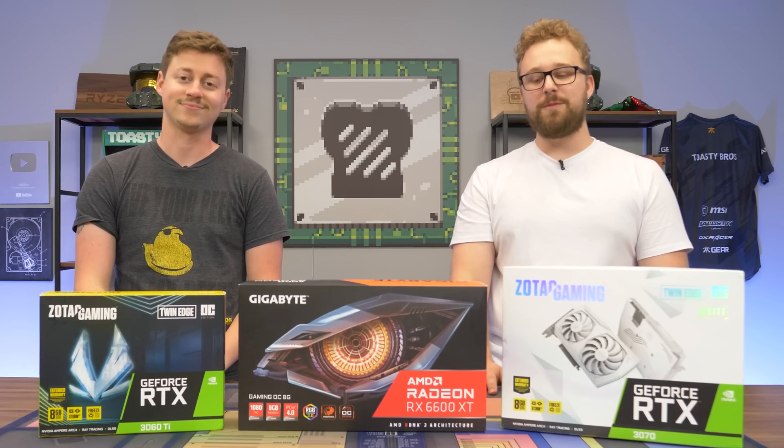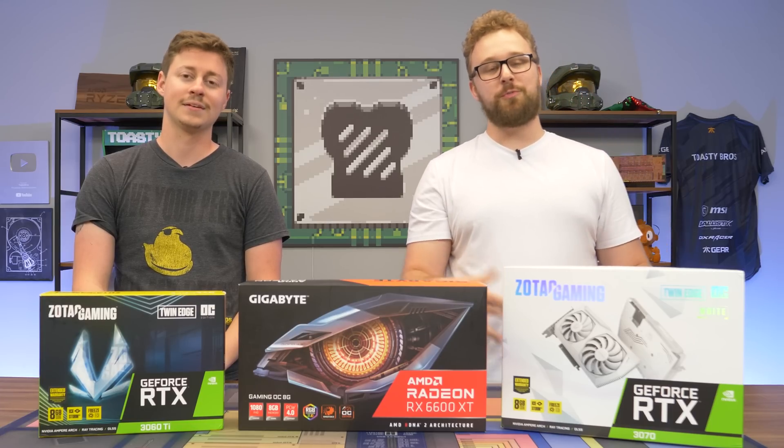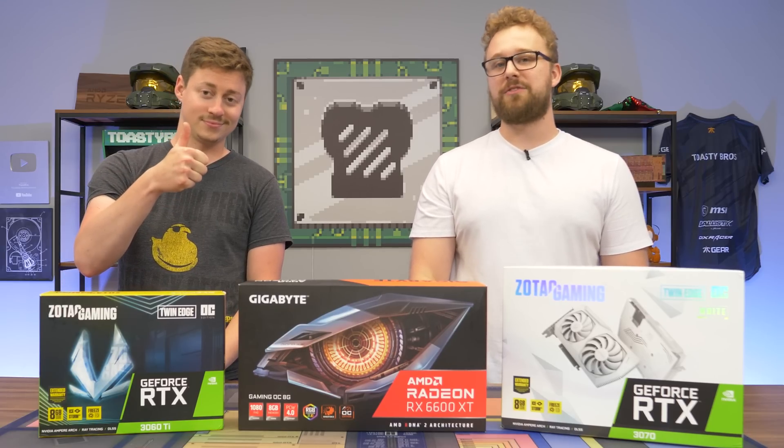He pretty much said everything I wanted to say, but yes, GPU prices are at an all-time low so you can build the gaming PC of your dreams that you probably wanted to build back in 2020. You can do it now and we're going to tell you which GPU to buy. But before we do that, let's hear a word from today's sponsor.